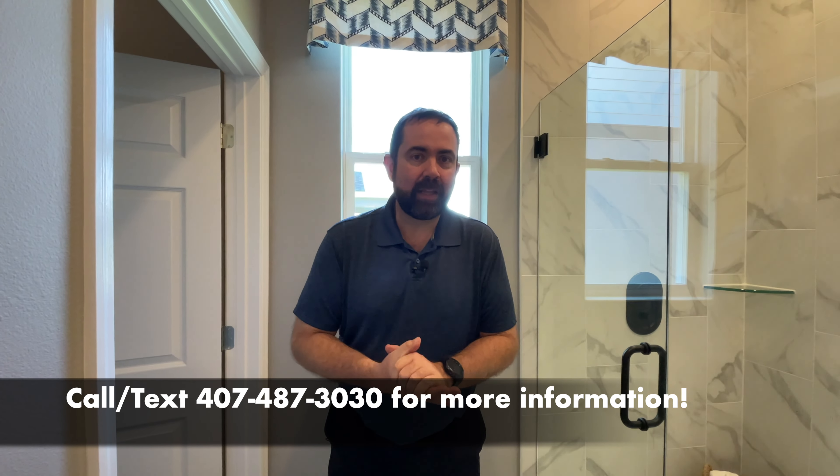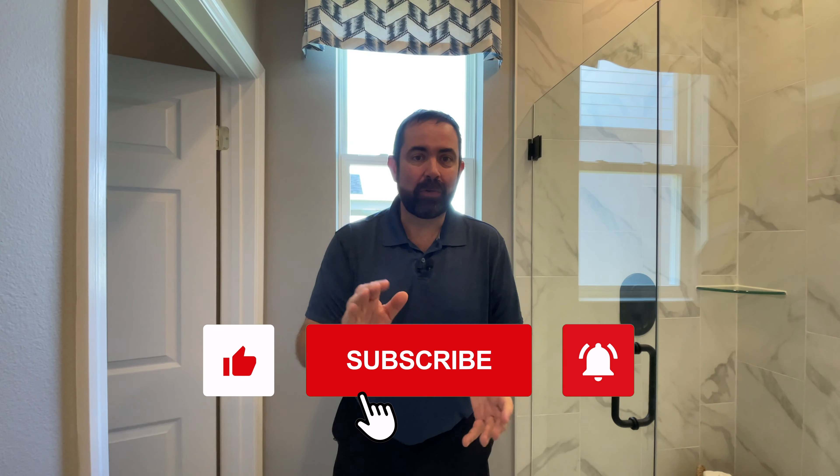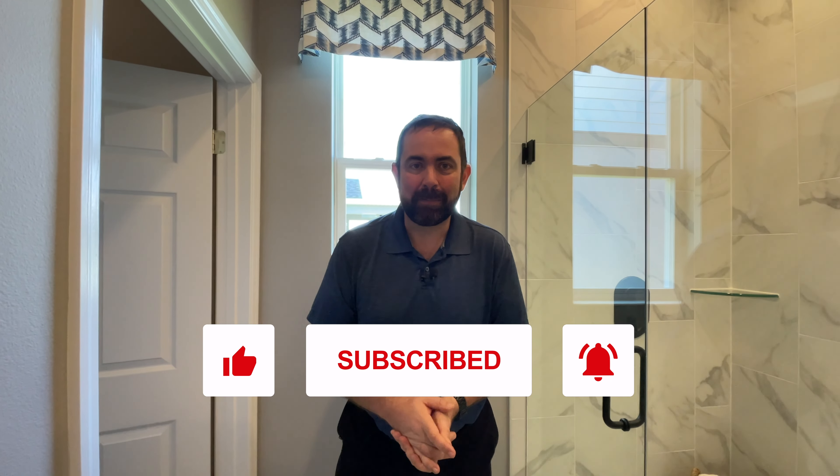That's the end of this tour. Thank you all for watching. If you want more information about this home, or if you're thinking about moving to Florida and want to share your budget, number of bedrooms and bathrooms, and where you want to be in the state, I'll be happy to send you exactly what you're looking for and help with your home search. Thank you all for watching — until next time, take care, bye-bye.